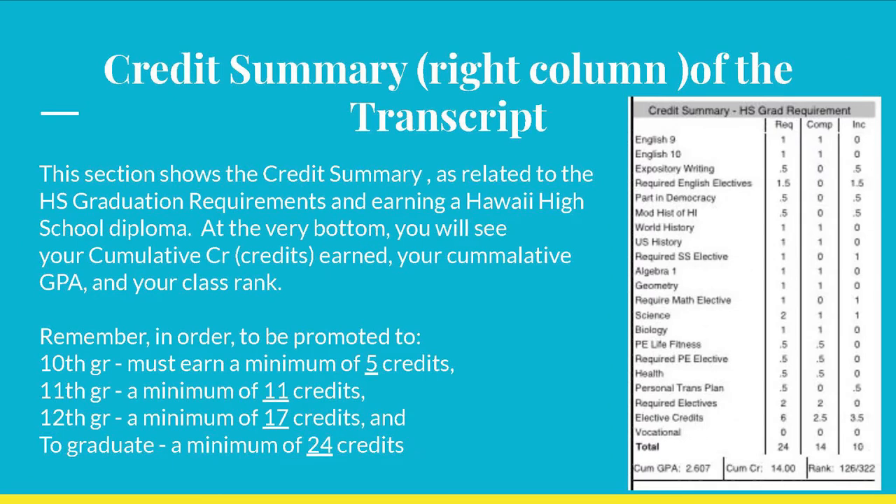The credit summary may be confusing for some of you. Pay attention to the very bottom where the total credits are indicated. Remember, in order to be promoted to the next grade level, one must earn a minimum of five credits for the 10th grade, 11 credits for the 11th grade, and 17 credits for 12th grade. Ultimately, a total of 24 specific credits are needed to graduate and earn a high school diploma.